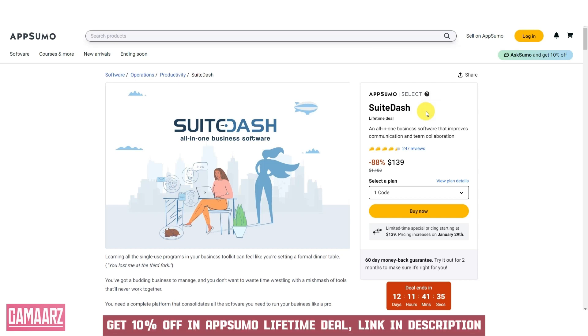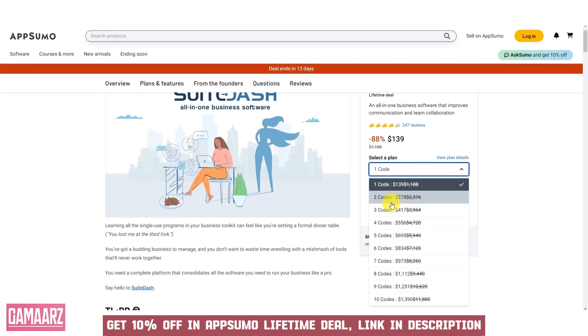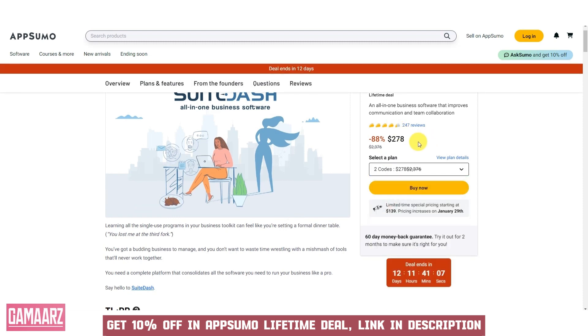Hello everyone, and welcome back to our channel Gamars. Today we have an exciting review for you. SuiteDash is a comprehensive business management and client portal software designed to streamline and simplify various aspects of running a business. In this review, we will delve into the key features and benefits of SuiteDash, highlighting its potential to enhance efficiency and organization for businesses of all sizes.